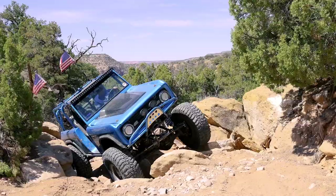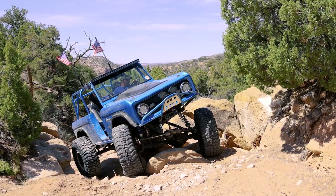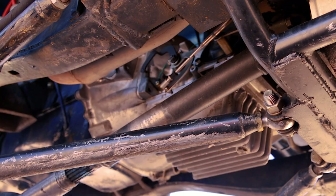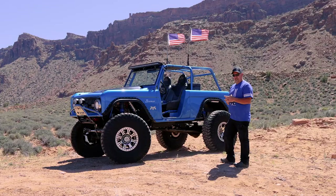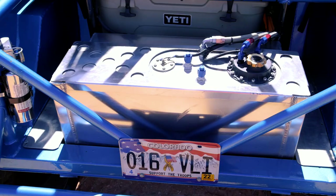The powertrain is a 351 Windsor, bored and stroked to 396. All roller motor — roller cam, roller rockers, roller timing set — with fuel injection from Pro-Am Racing. The transmission is a C4 with a bunch of TCI stuff to handle the 500-plus horsepower that the motor makes. Gears in the differentials are 5.38s.